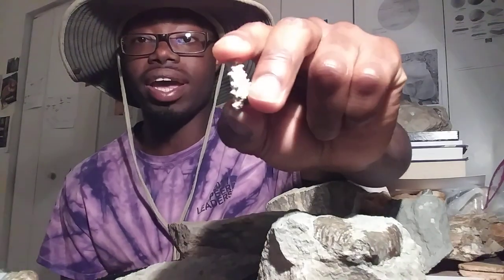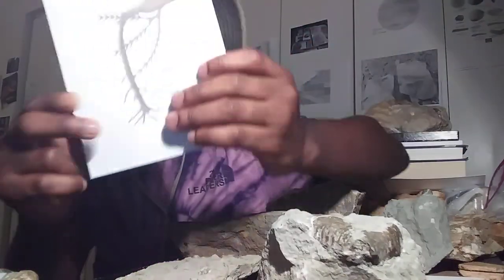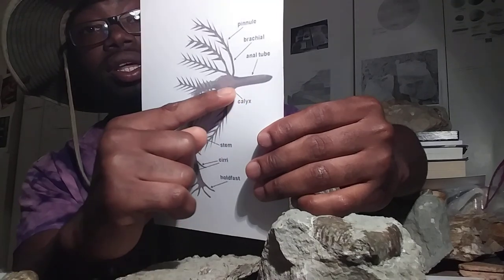I also found some different things in the Fort Payne Formation. As I mentioned, I went to a lecture about crinoid stems and crinoid anal sacs — and I actually found a crinoid anal tube. That spiky little object is an actual crinoid anal tube. I found about three of them. It had all kinds of spikes on it, probably used for protection. I've never found anything like that before, and those kinds of things are quite rare to find.